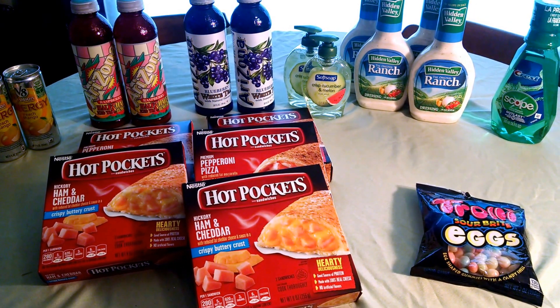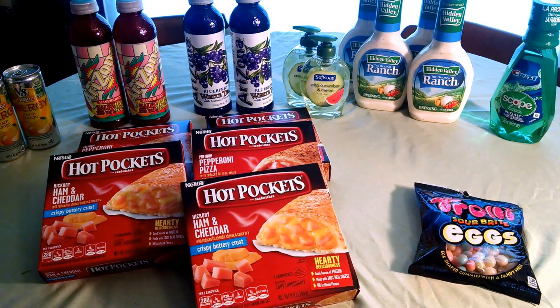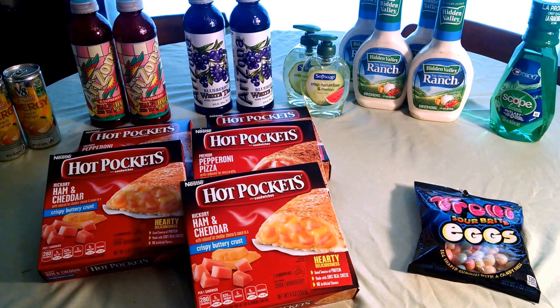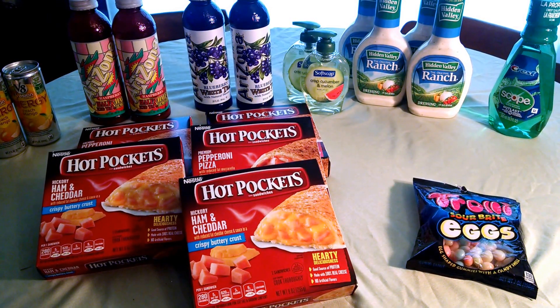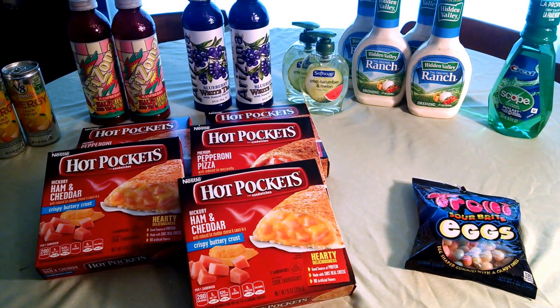The Hot Pockets are part of a promotion — spend $15, get back $5 extra buck. They are 3 for $10 or $3.39 each. You have to purchase five for the deal, and then you'll get back the $5 extra care buck.